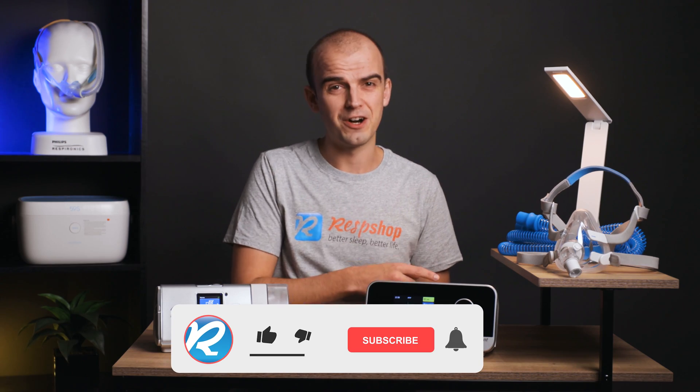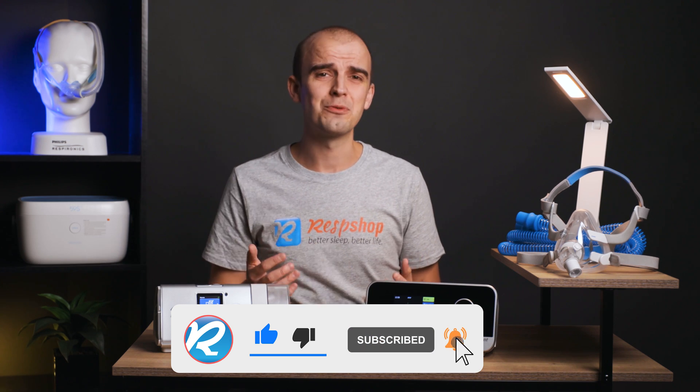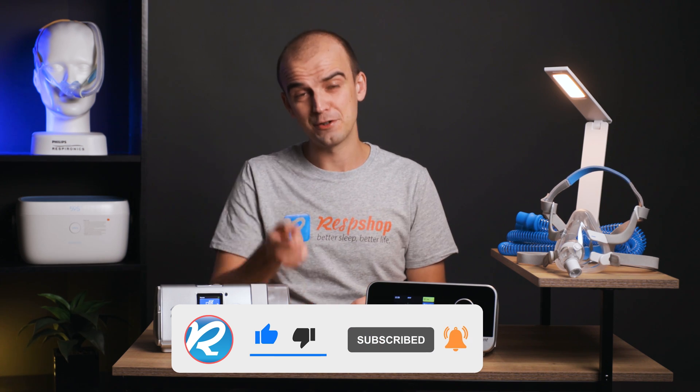Before we even start, please do hit that like and subscribe button. It really makes a difference to the channel so we can continue to make these videos for you guys.